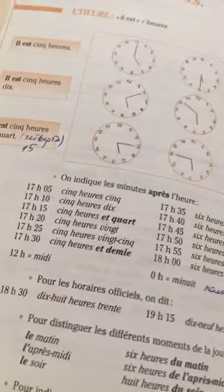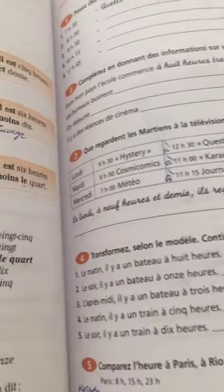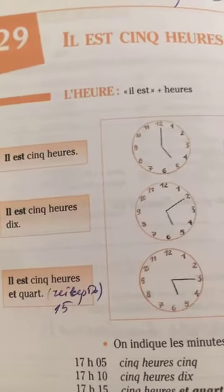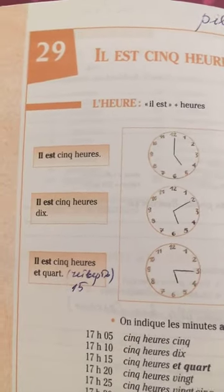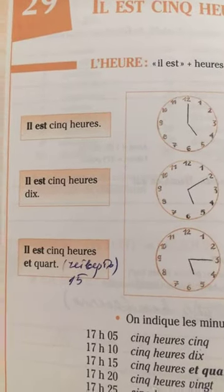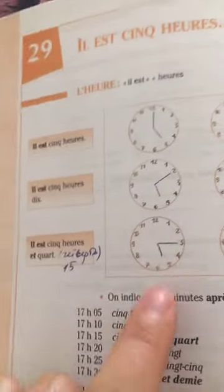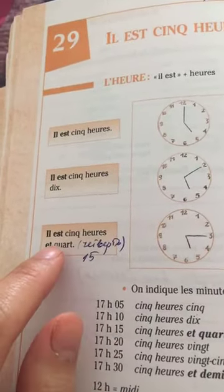On the left you have the rule and on the right you have exercises. For example, how do we talk about time: il est cinq heures, il est cinq heures dix, il est cinq heures et quart. We don't usually say 'five fifteen' — we say cinq heures et quart.